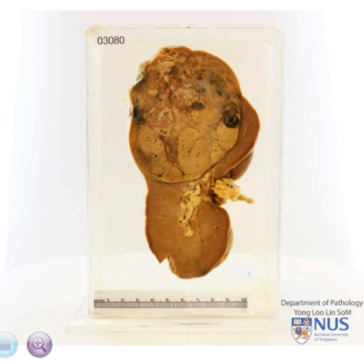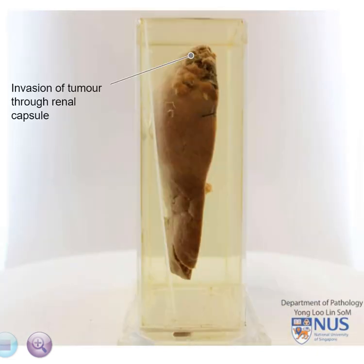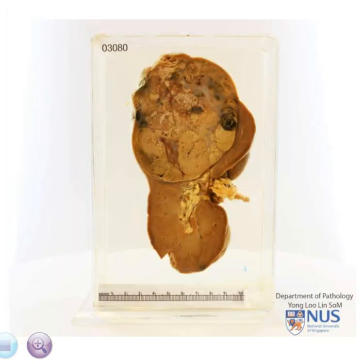The upper portion of the mass shows some features suspicious of capsular invasion. Extension into the perinephric fat puts the tumour at a higher stage and is correlated with a higher rate of mortality.